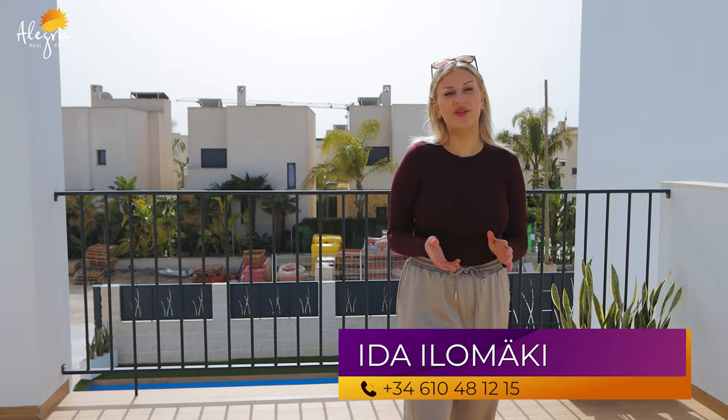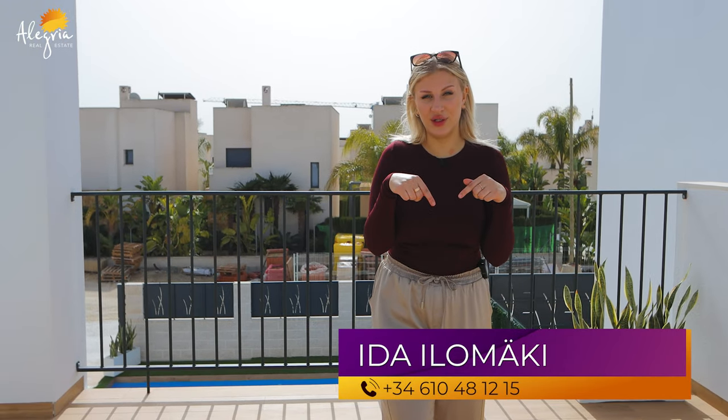If you like this villa or have any other questions regarding it, you can find my contact information down below. Also remember to subscribe to our channel, like this video, and leave your comments — they are really important for us. See you next time! Hasta pronto!